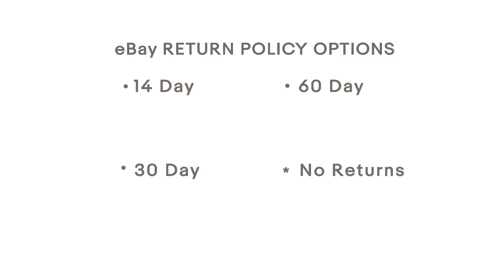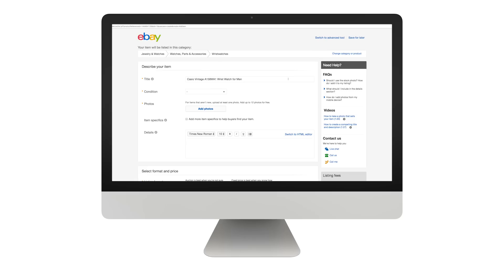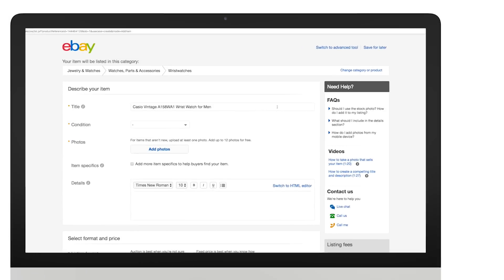As a seller on the site, you have the opportunity to choose how you want to accept your returns. You have the option for 14, 30, or 60-day returns, or you can select no returns at all. However, if you do not accept returns, buyers may still be protected by the eBay money back guarantee in the event their item is received damaged, defective, or not as described.